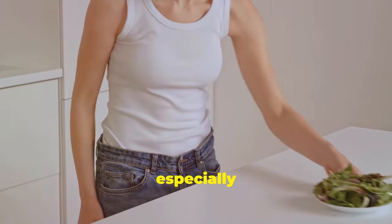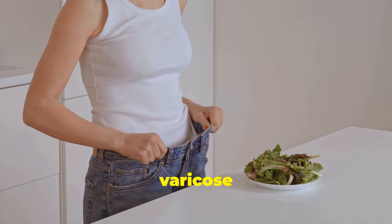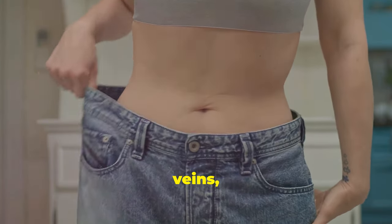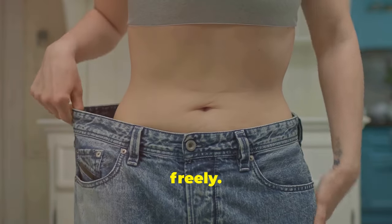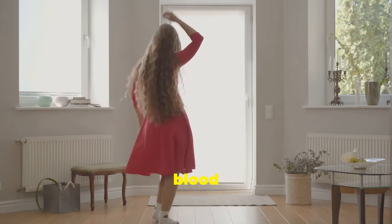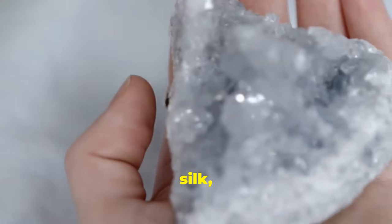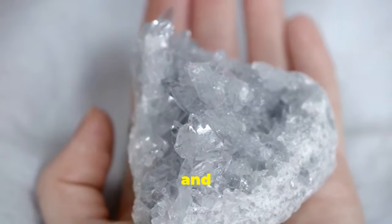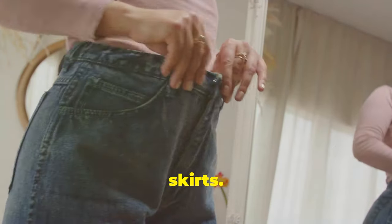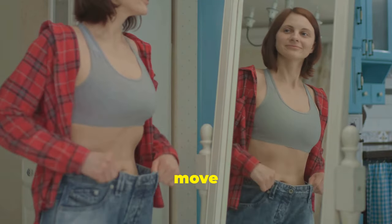Wearing tight clothing, especially around your waist and legs, can restrict blood flow and contribute to varicose veins. When you wear tight clothing, you're putting pressure on your veins, making it harder for blood to flow freely. Opt for loose-fitting clothing that allows your body to breathe. Choose breathable fabrics like cotton, linen, and silk, which are gentle on the skin. Pay attention to the waistband of your pants and skirts.